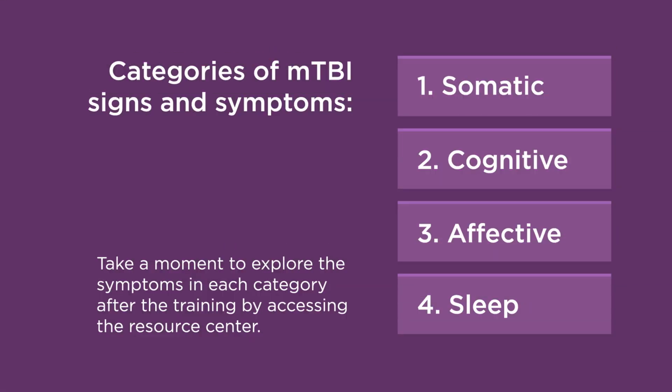Children with MTBI commonly present with one or more signs or symptoms that generally fall into four categories. It is important to keep in mind that these categories are not mutually exclusive. The first category includes somatic symptoms; second includes cognitive symptoms; the third category includes mood or affective symptoms; and the fourth category is related to sleep.